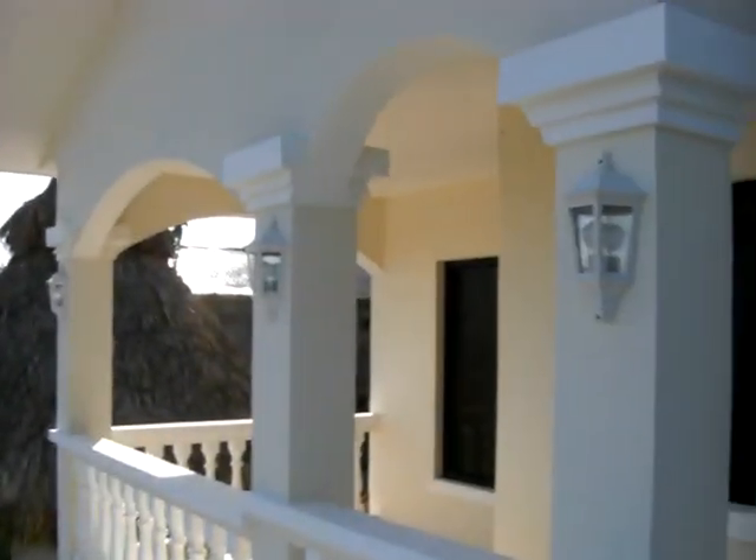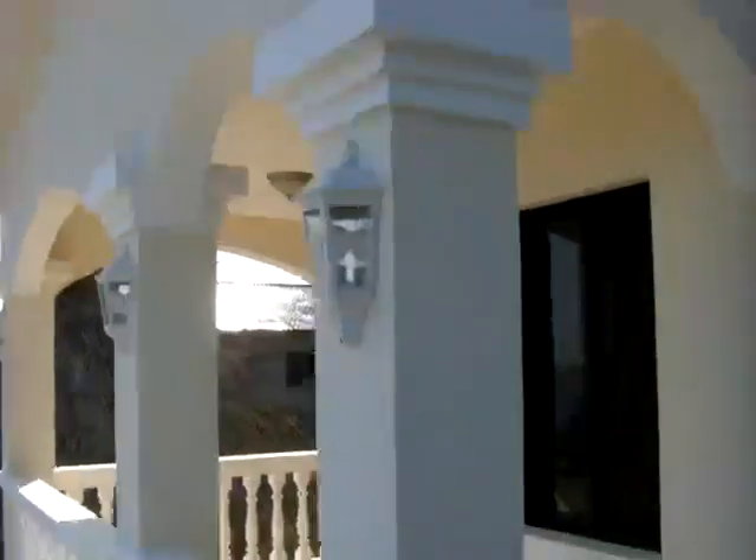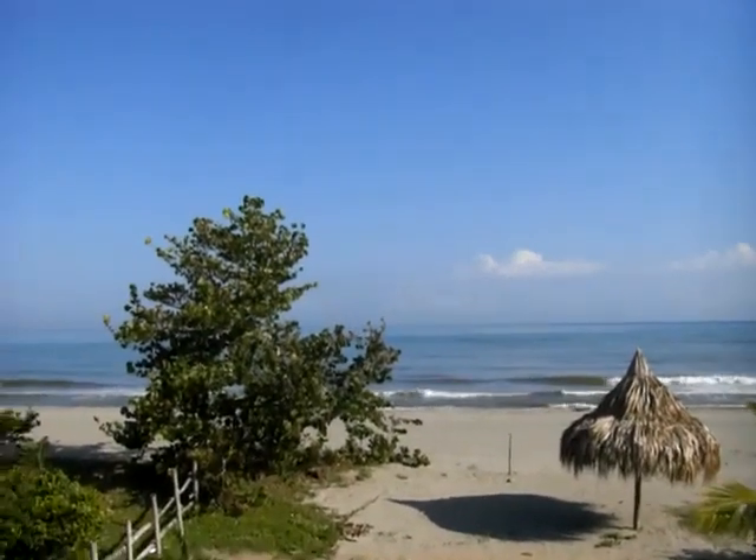Looking for great value — we have what you need. Two-story model, $189,900. This is Phase 1, this is our model. Sold to people from Israel — great people.